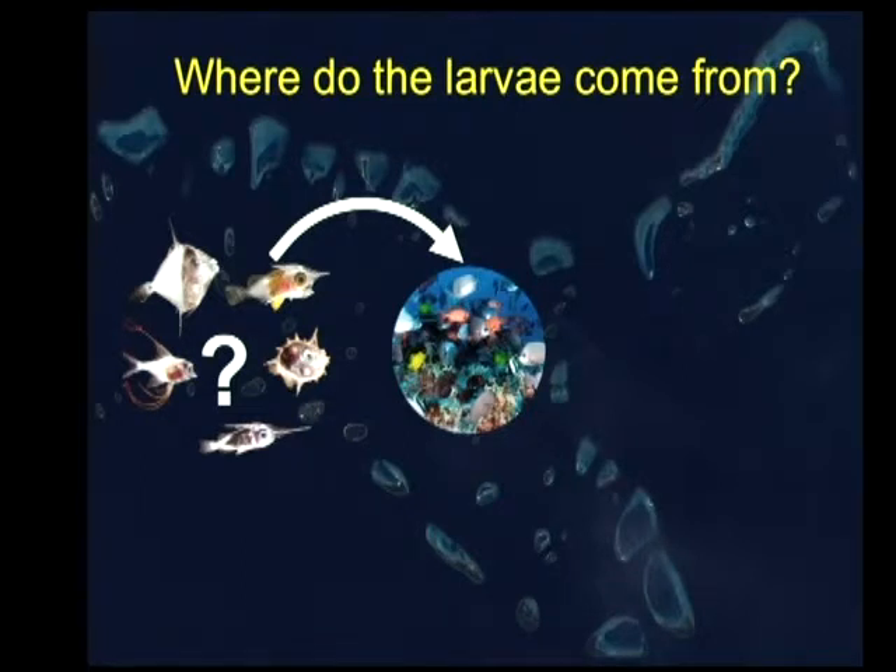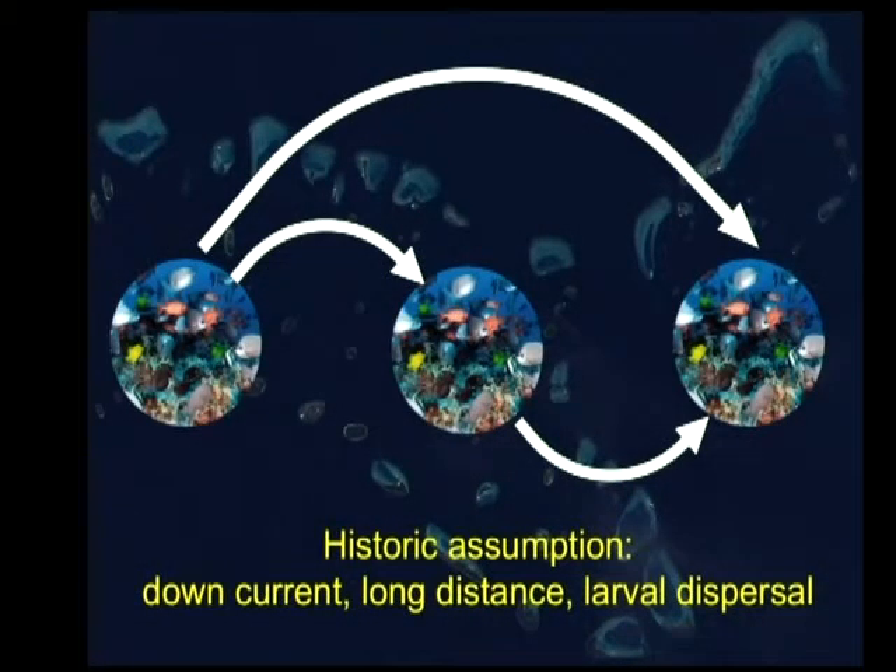At the same time, we had this realisation that very often the populations on these reefs were not limited by those interactions, but limited by the supply of larvae coming onto them. So we couldn't go any further until we figured out where larvae came from. We developed an assumption about how these populations operate in terms of widespread larval dispersal, essentially in a downcurrent direction, so that populations are connected over very big distances. But looking back, we didn't really have a huge amount of solid evidence that this was the way things were happening.